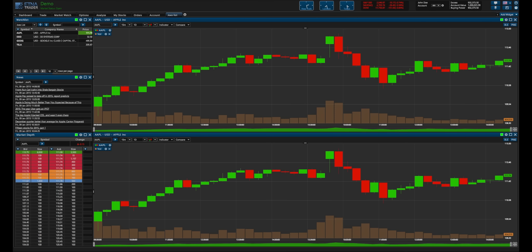Aetna Trader also comes with four languages that are pre-built into the system, and new languages can be added upon request. Thank you for watching. If you'd like to play with the demo platform yourself, please go to demo.etnatrader.com. Or if you'd like a personal walkthrough or free technology consultation, please call us at 855-779-7171.